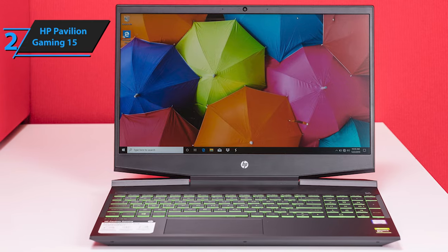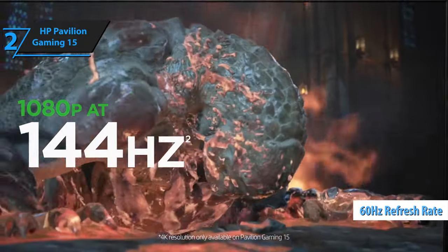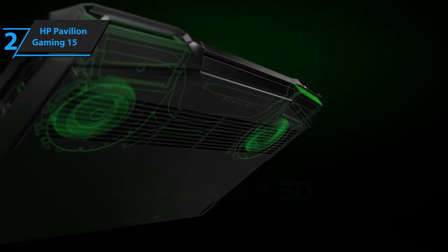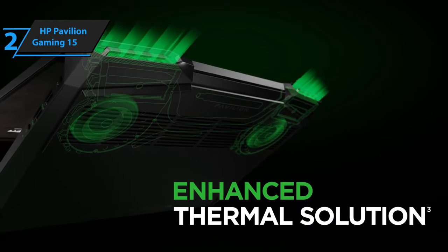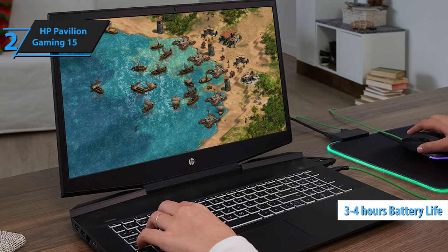This model is slightly more budget-oriented, so its refresh rate is set at 60Hz, and features like G-Sync cannot be expected. However, it does deserve praise for its color reproduction capabilities, as it's one of the best in its class. As for battery life, it can withstand 3-4 hours of moderate activity, which isn't too bad for a gaming laptop.